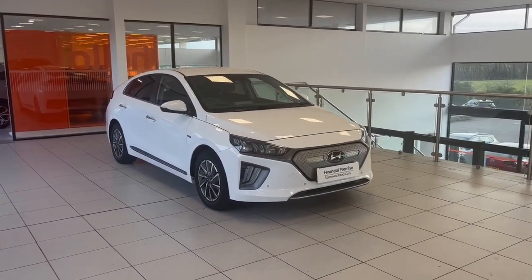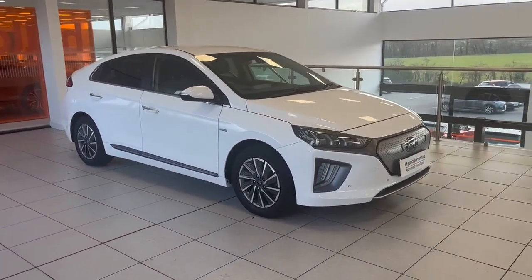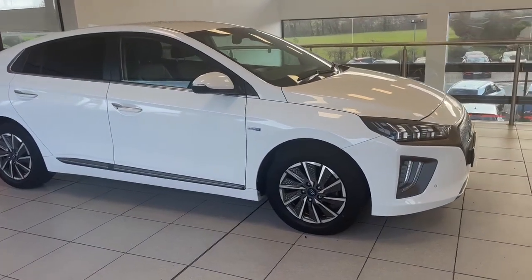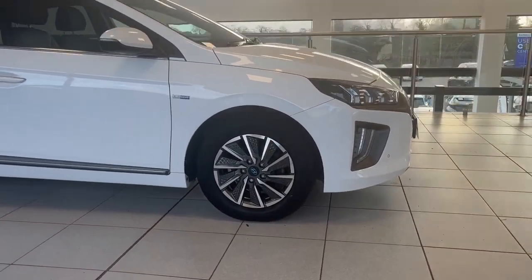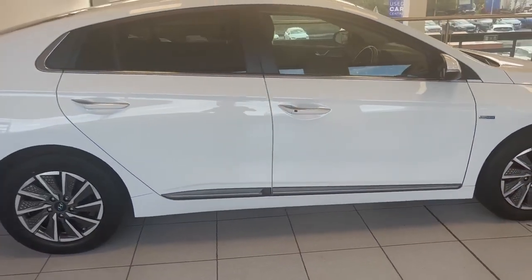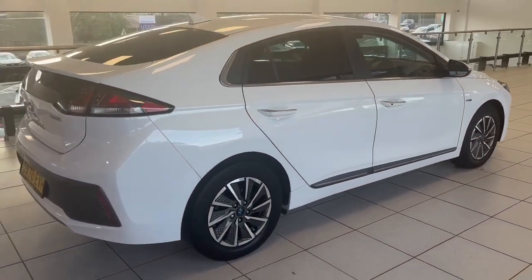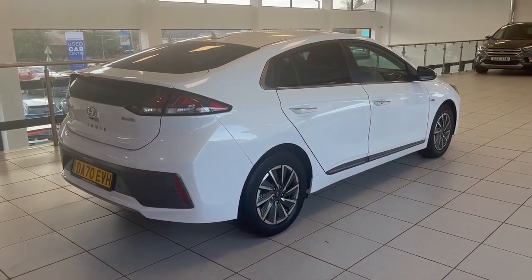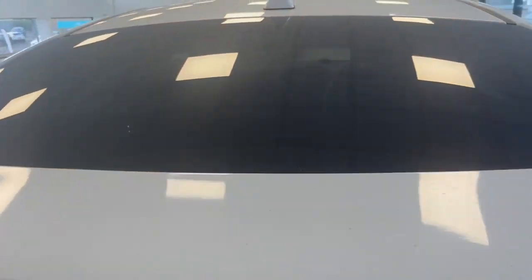Hello there, it's Ben here at Saltmarine Hyundai. I just want to take a second to walk around this newly arrived 2021 Hyundai IONIQ — this is the 38 kilowatt EV model and she's the Premium SE, so she's the very top of the range, finished in stunning arctic white. As we walk around the car you can see there are no blemishes, no marks, no dents — she's only done 27,000 miles.